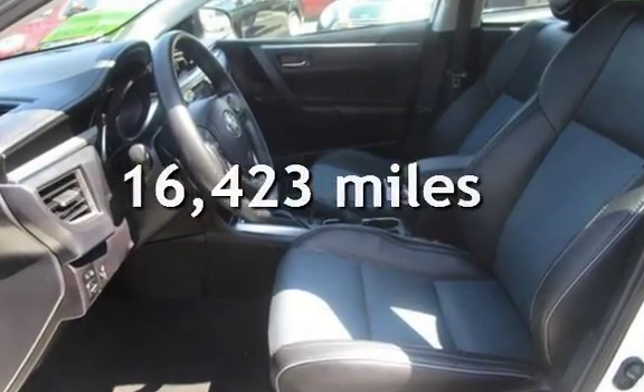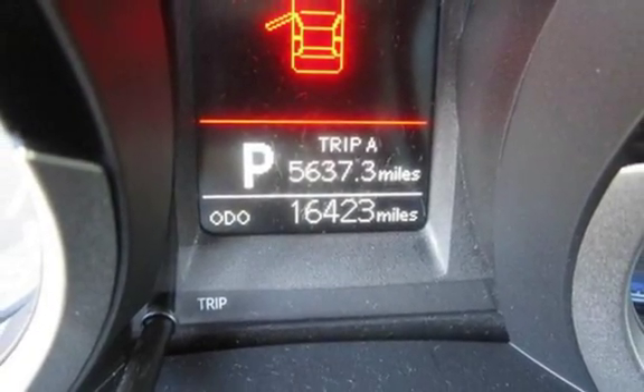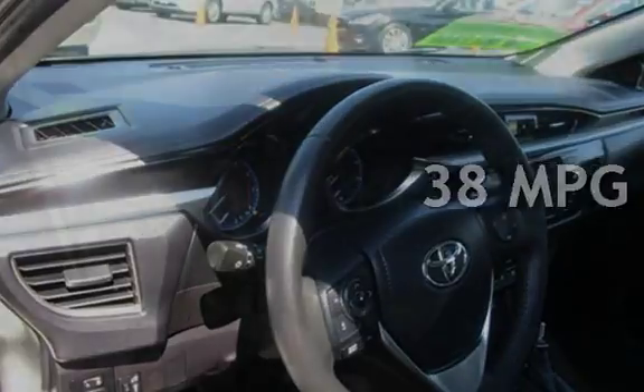This Toyota is a great value with less than 17,000 miles on the odometer. Estimated fuel economy for this vehicle is 29 miles per gallon in the city and 38 miles per gallon on the highway.